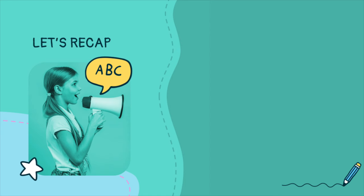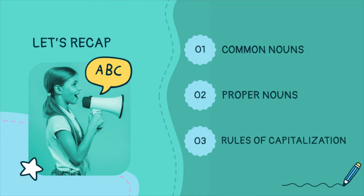Last time, we talked about common and proper nouns and the many rules of capitalization.